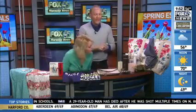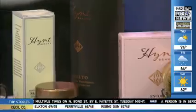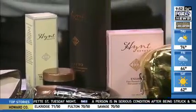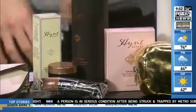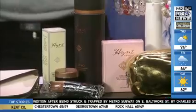Next up for the ladies, we have HYNT Beauty — H-Y-N-T Beauty. A woman named Meryl Marshall founded this. She realized there's not a lot of makeup out there that is organic, so she wanted to create something with transparency, free of parabens and preservatives. Available at HYNTBeauty.com. A new collection called the Field of Gold — lots of great stuff there for women.